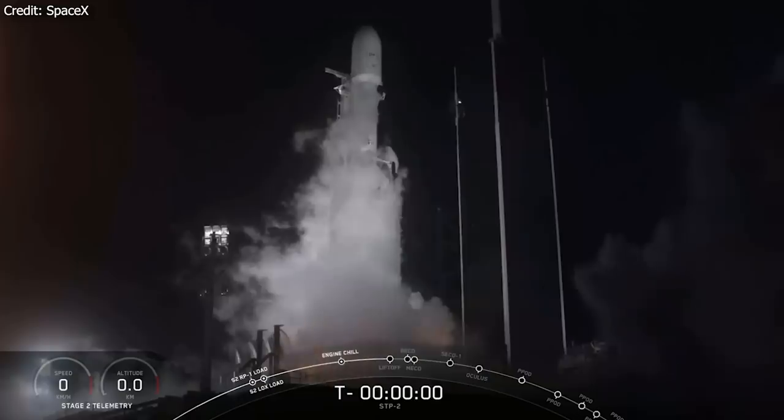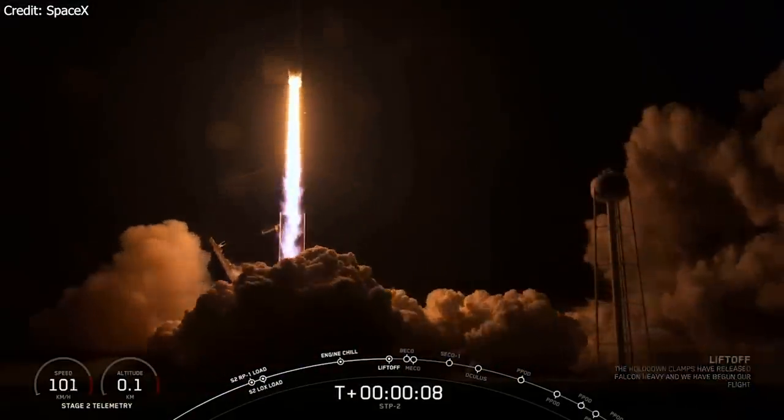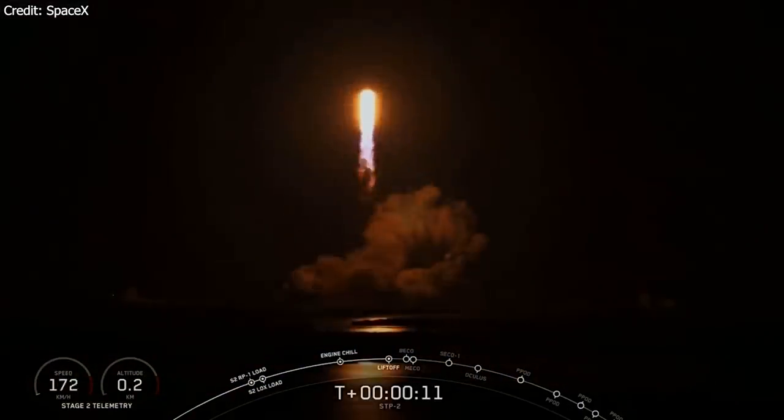With precise timing, the huge rocket took off once again. What you can see are 27 Merlin 1D engines putting out 5 million pounds of thrust as it raced through the lower atmosphere towards space. Fun fact — that's two-thirds of what Saturn V was able to put out with its F1 engines. So that's a very powerful rocket.